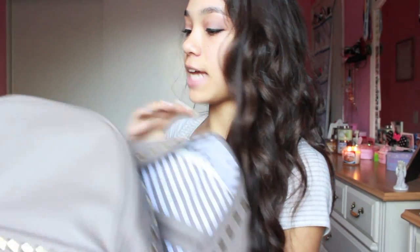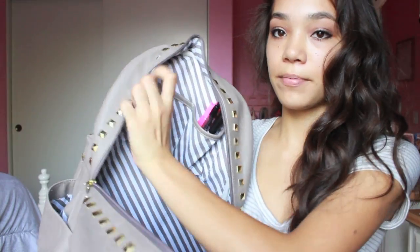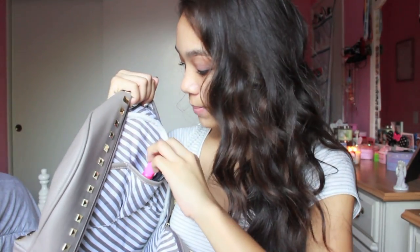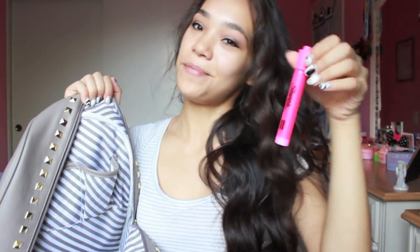There are two pockets inside of my backpack. In this pocket right here I keep my phone during school. And in this pocket I just keep a pencil. I also kept an eraser in there, but I lost it. And a Sharpie, a pen, and another pink highlighter.